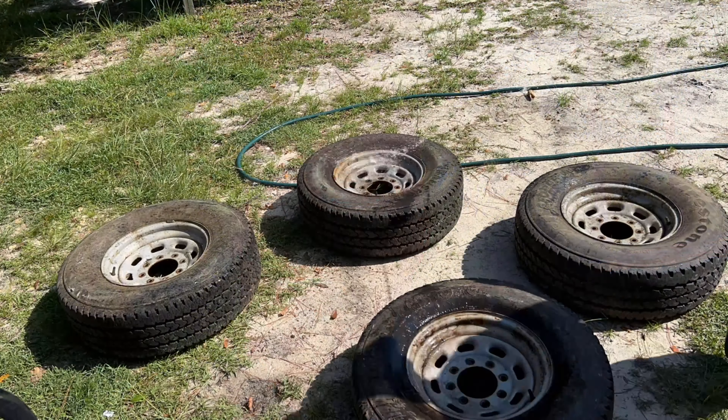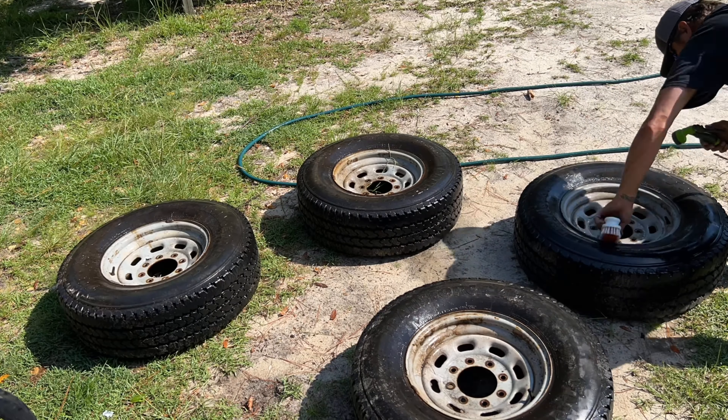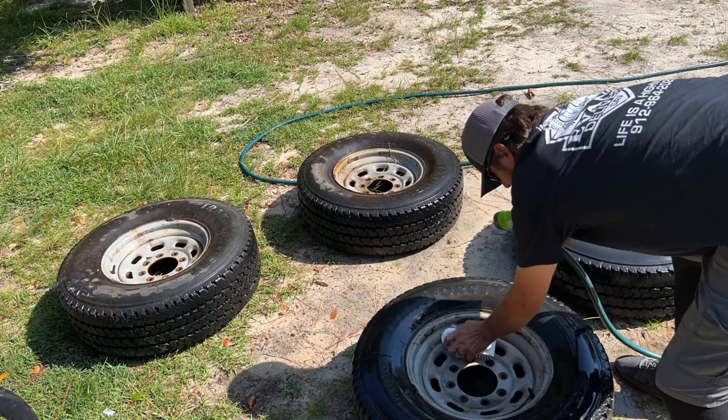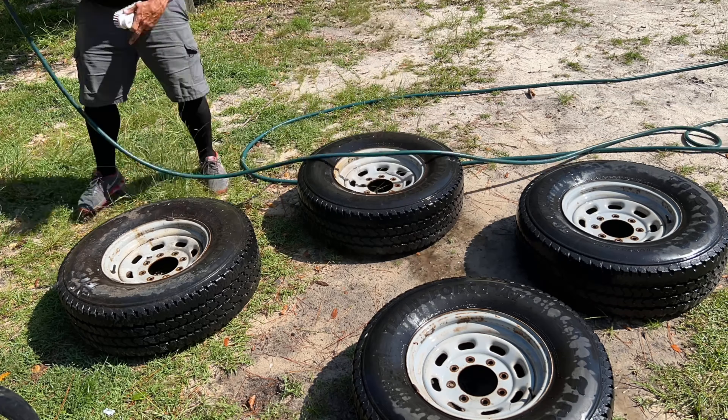Unfortunately I can't find Black Lion Voraceos anywhere online. I've looked at all the major retailers and all the local stores. They can find some, but it's just a limited quantity and limited sizes to choose from. So I'm going with these Firestone Transforce over here.